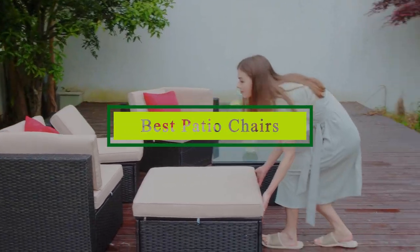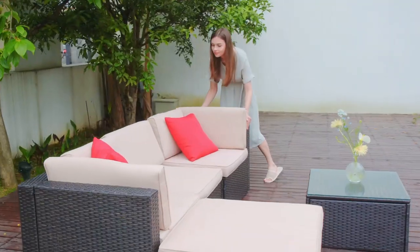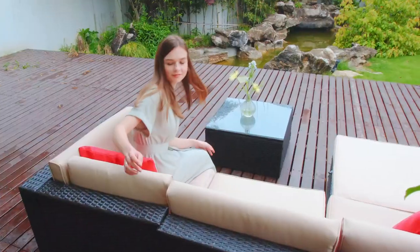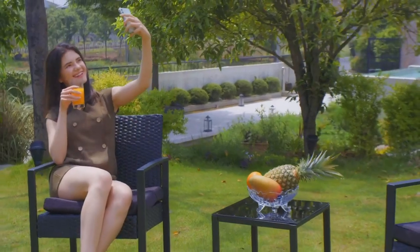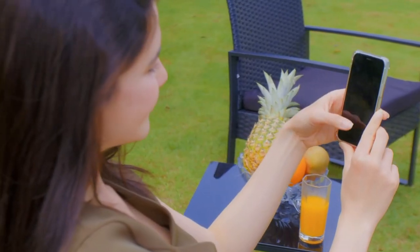Hello guys, in today's video we're going to check out the best patio chairs this year. I made this list based on my personal opinion, and I've tried to list them based on their price, quality, durability, and many more. To find out more information about these patio chairs, you can check out the description below. If you want to get the best quality patio chairs according to your needs, then watch the video till the end and then decide to buy.